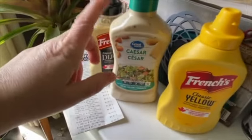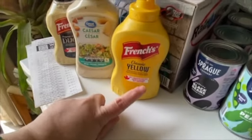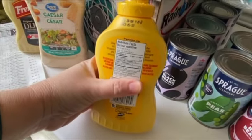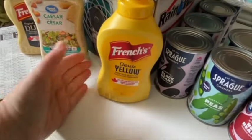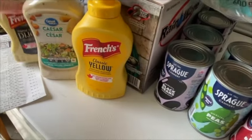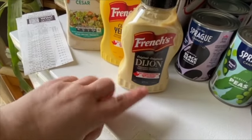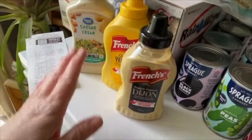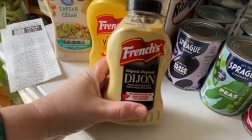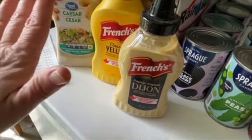We got Fred some Caesar dressing because it was completely empty, and we grabbed one more bottle of French's classic yellow mustard. It has a best before date but you really can't kill mustard. I also got some French's original Dijon - 100% Canadian mustard. It's not Gray Poupon but the French's stuff actually tastes pretty good. This is not a mustard I buy very often. The French's mustards were on sale for a dollar ninety-seven.